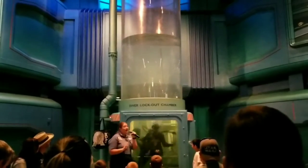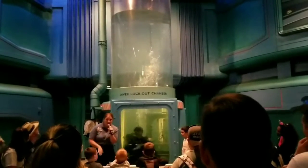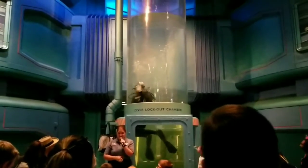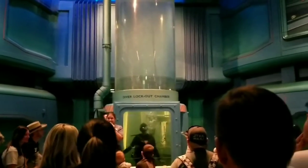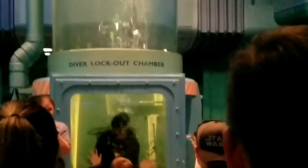Other places you might see a lockout chamber include submarines underwater, for divers to go safely in and out, or even in space for the International Space Station — they also use lockout chambers to go safely in and out of space.